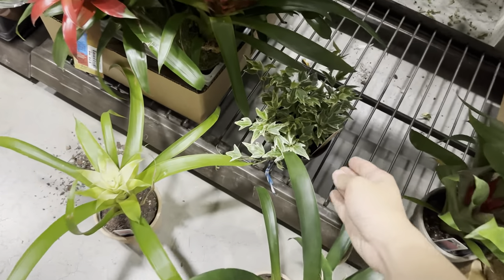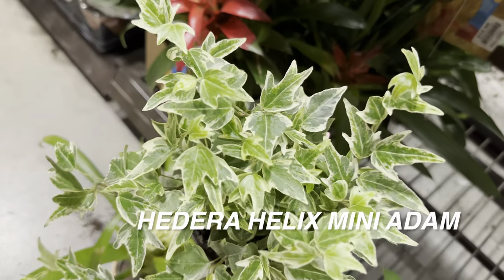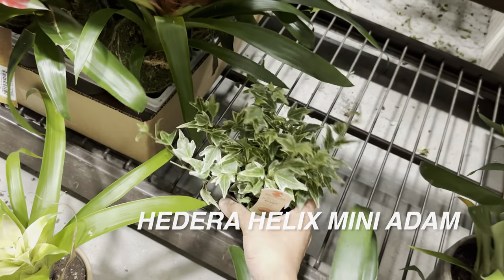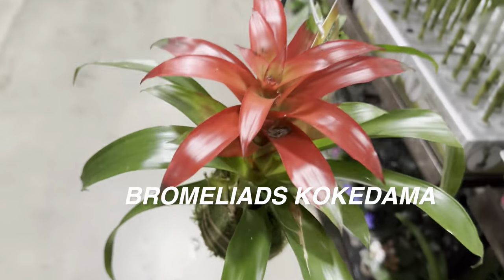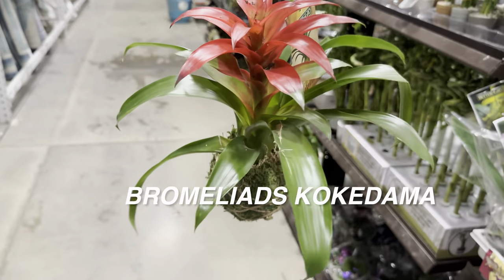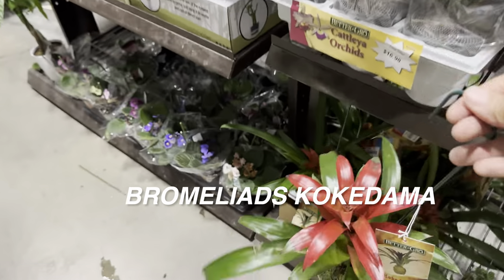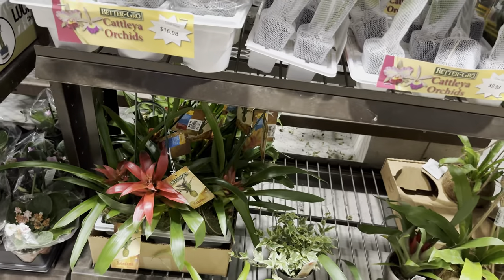Right over here we've got some bromeliad kokedamas. Kokedamas are basically plants grown in a moss bulb — that style of planting originated from Japan. But this one is super cool because it's actually using a coconut husk as a planter. I think that's really nice — less pollution, not using plastic. I do want to start doing kokedamas as well. There are just a lot of ideas I want to do for my plant collection; I just feel like I don't have the time.